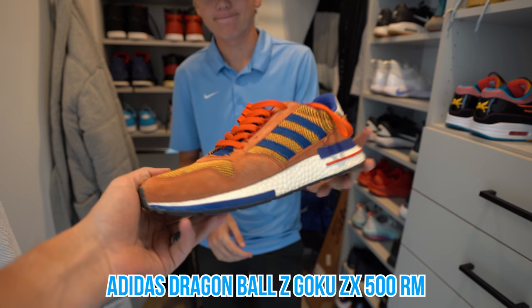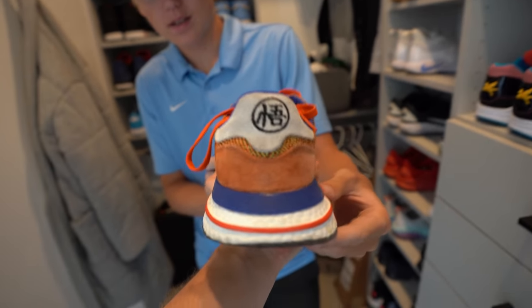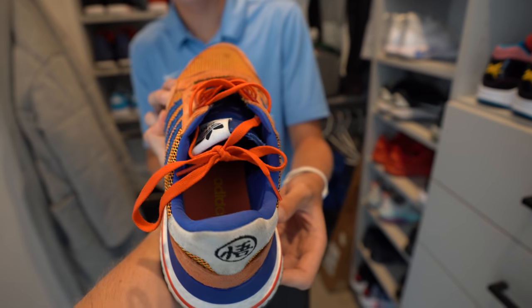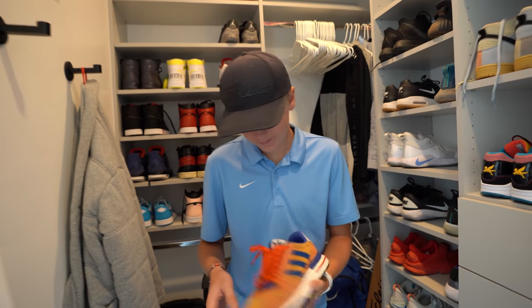These are the shoes I got at Comic-Con for Lincoln — I just saw them and thought they looked so cool. They're based on Dragon Ball Z. I don't know what that is — they're just funky looking. I like them.